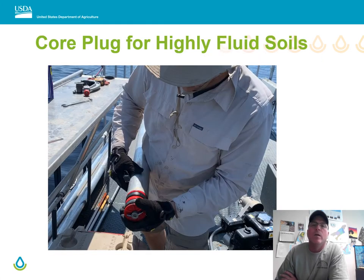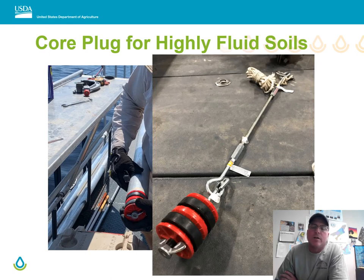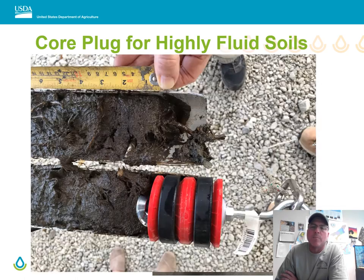Jerome has also come up with an invention to pull cores in highly fluid soils. Until recently we had a lot of problems with what we call core rod or compaction of our samples. What Jerome did was turn cap plugs — the pressure plugs we use to hold pressure inside these cores when we pull them — into a plunger on a syringe. As the pipe is advanced down with the vibracore, it creates a suction that pulls the fluid soils up into the core.